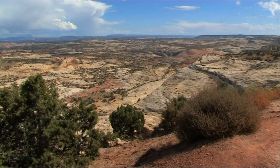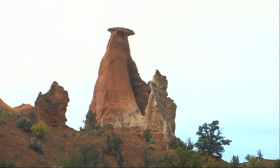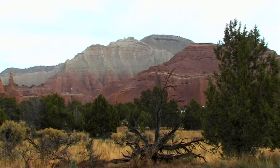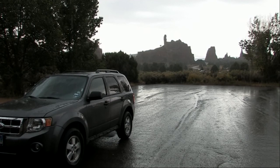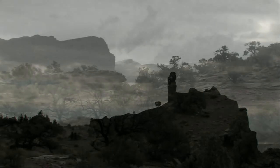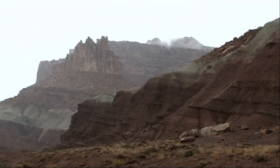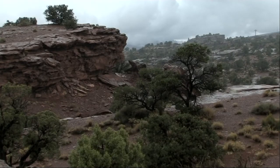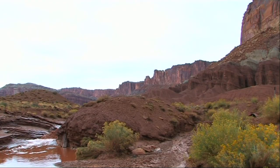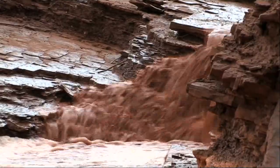Utah State Road 12 is claimed to be one of the most scenic highways in the United States — we can neither confirm nor deny this. At this point in our trip the weather took a turn for the worse, and apart from a few bright spells the rain was torrential for most of the day. The weather continued to be unkind to us in Capitol Reef National Park and we missed out on another scenic masterpiece, but the rain and flash flooding brought home to us the awesome power of water in creating these landscapes.